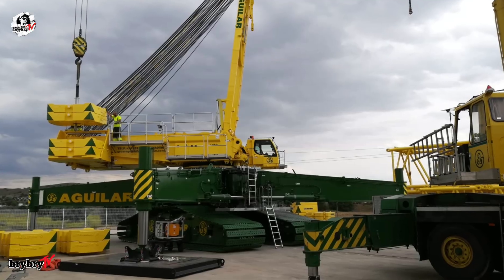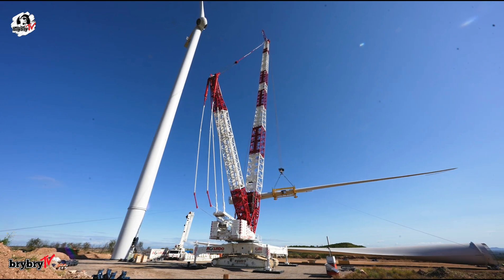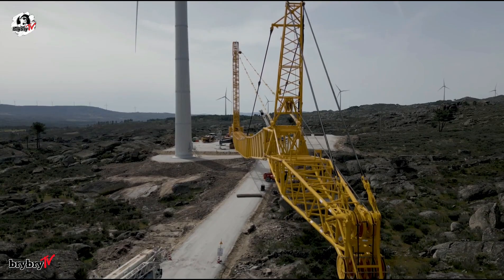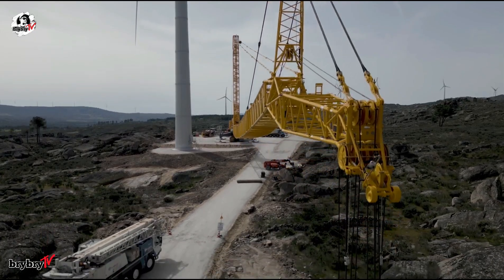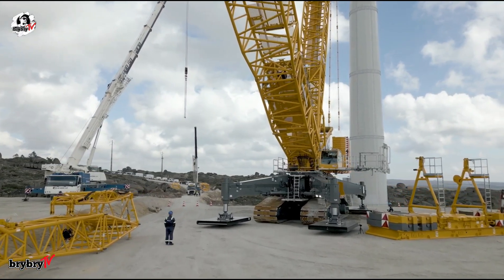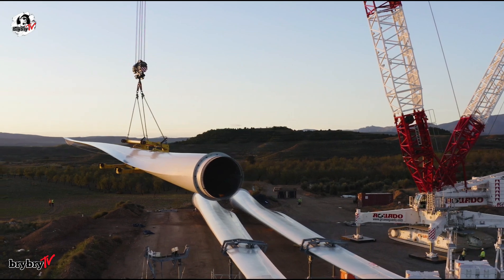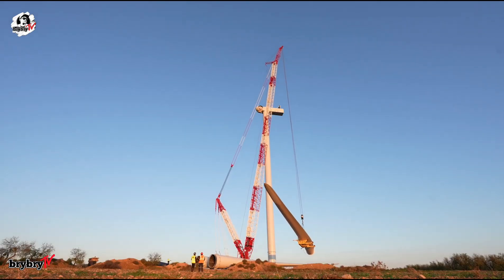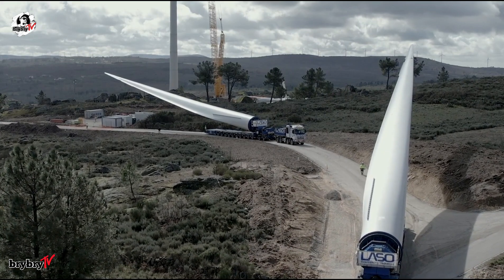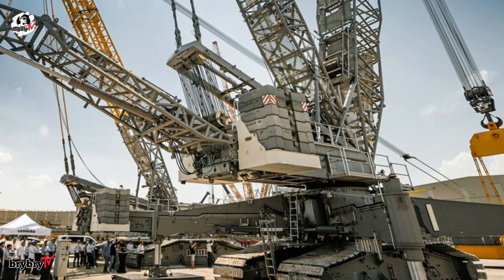The superstructure and equipment are identical to those of the LR1700-1.0, a proven model ensuring compatibility, efficiency in training, and operational continuity. The LR1700-1.0W isn't just another crane — it's the new benchmark in narrow track crawler cranes, engineered for the future of wind energy and built to outperform in every key category.